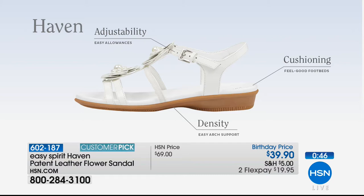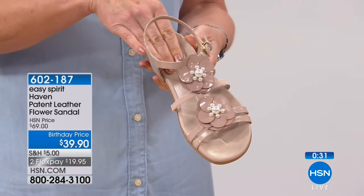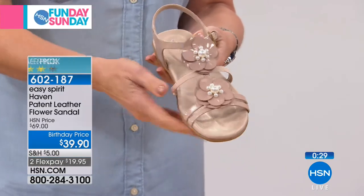The adjustability — with that buckle on the side, you can really customize the fit around your ankle. We have cushioning all throughout the footbed. It's also contoured to make a nice little cup for your heel. And then you have great density in the sole, so it's all designed to give you the support you need and the comfort you really want.